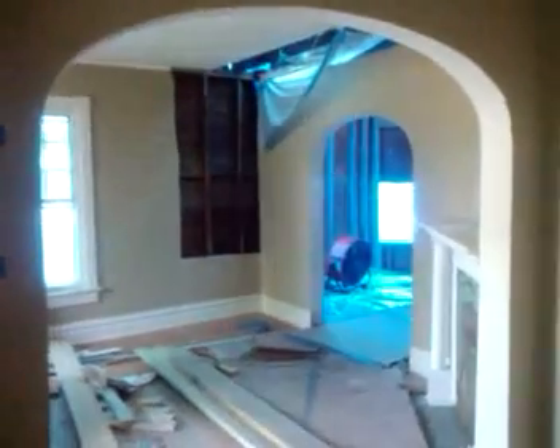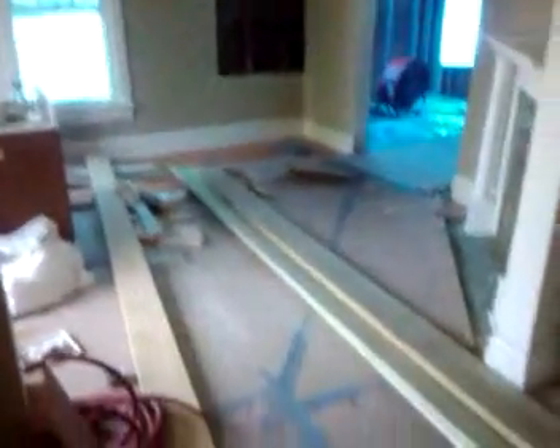Here we are in the house. They started working on the house last week, so here you've got boards — this is the remnants of the bathroom from upstairs — in my front room: doors, windows.